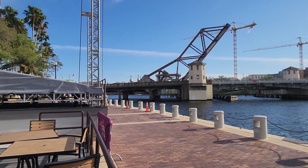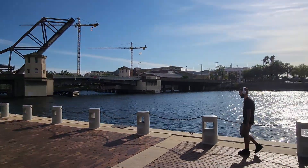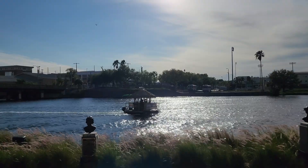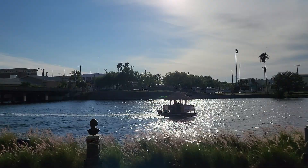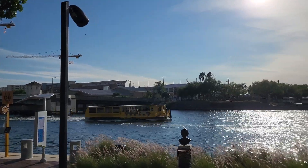Way over there you can see the University of Tampa. So behind me here is Maestro's on the River — it's one of the restaurants here. There's a coffee shop up front and a fancier restaurant inside with really upscale food.